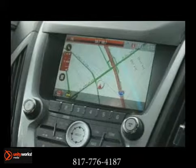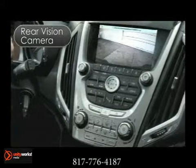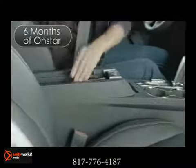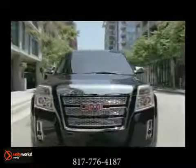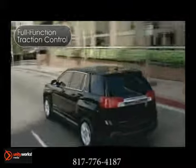And did we mention the plethora of technologies available as well? Every Terrain comes equipped with a rear vision camera, USB connectivity, and 6 months OnStar directions and connections with turn-by-turn navigation, helping to keep you firmly in control. The Stabilitrack stability control system and full-function traction control are both standard.